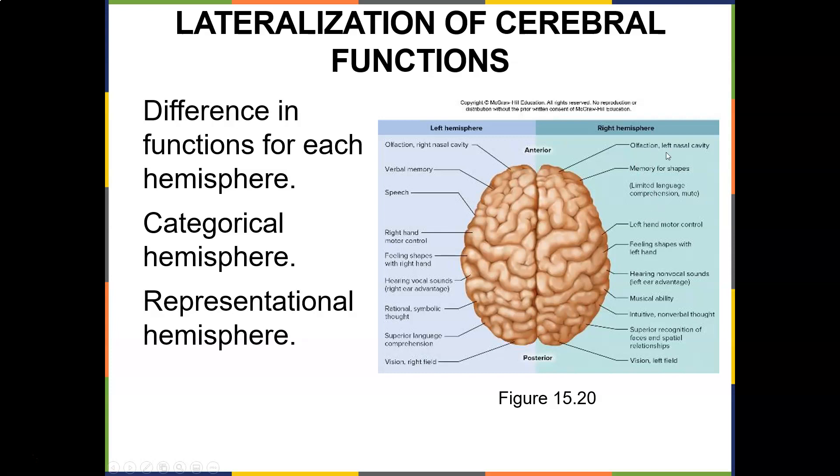The right hemisphere does olfaction of the left nasal cavity, memory for shapes, limited language comprehension, left hand motor control, feeling shapes with the left hand, hearing nonverbal sounds, musical ability and nonverbal thought, superior recognition of faces, and spatial recognition and vision of the left field.